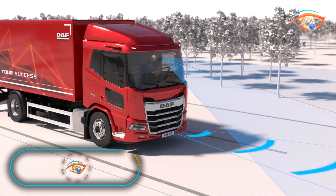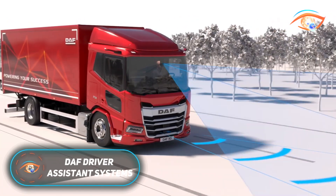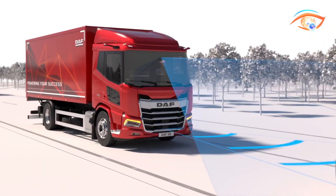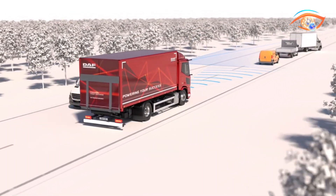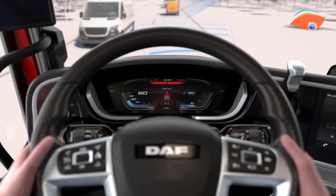The Daft Driver Assistance Systems are an advanced suite of safety technologies designed to support drivers and reduce accident risks in Daft's new generation trucks. Built on a combination of cameras, radars, and sensors, the system continuously monitors the vehicle's surroundings, driver behaviour, and potential hazards.